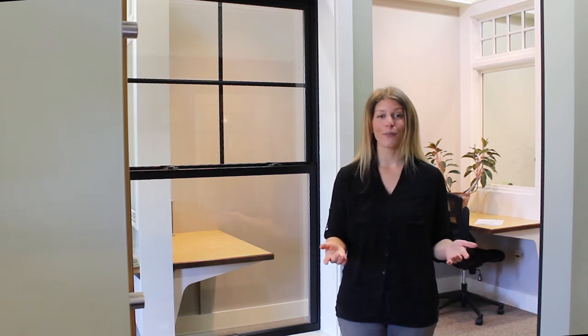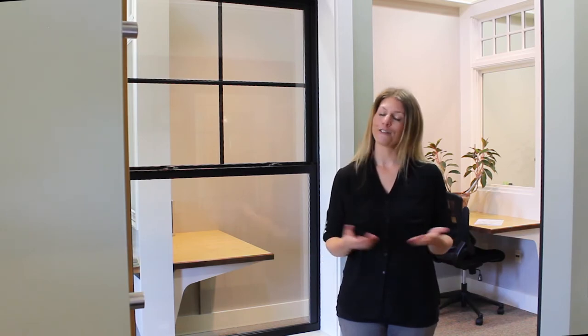Whether you are building a new home or simply replacing, you want a window that will last. With Marvin products and the services available at Windows and Doors by Brownell, you will have that peace of mind for years to come.